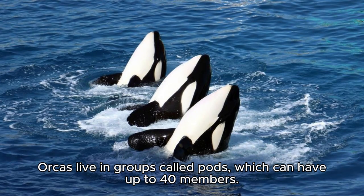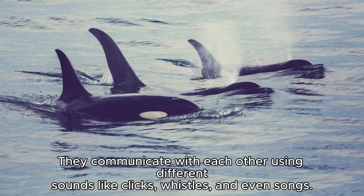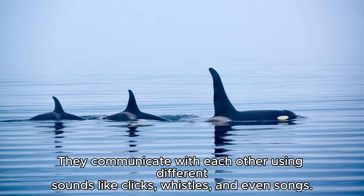Orcas live in groups called pods, which can have up to 40 members. They are very social animals and have strong family bonds. They communicate with each other using different sounds like clicks, whistles, and even songs. These sounds can travel long distances underwater.